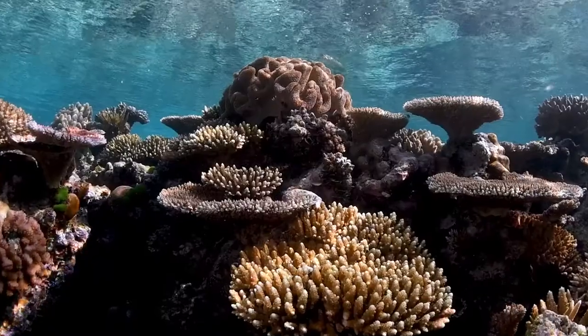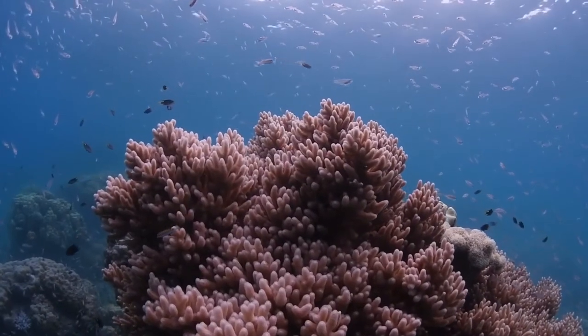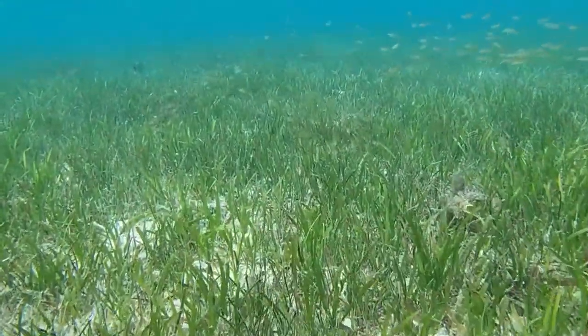The Great Barrier Reef is a diverse ecosystem. It contains many habitats and species. One thing reefs and seagrass meadows need is good water quality. It is essential for their health, growth, and to support their recovery.